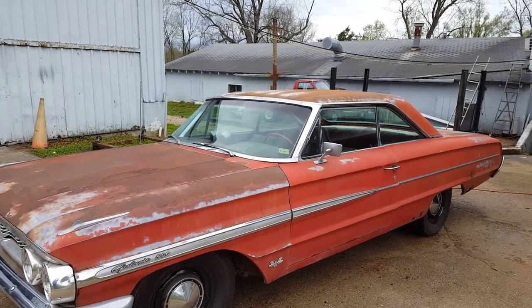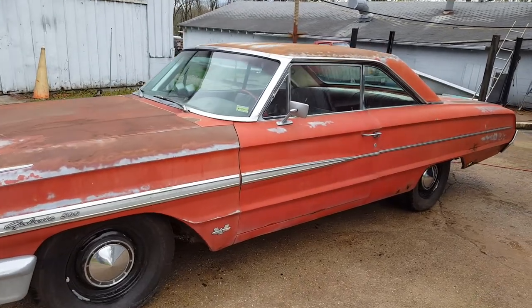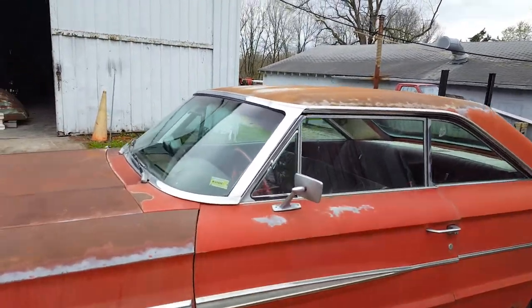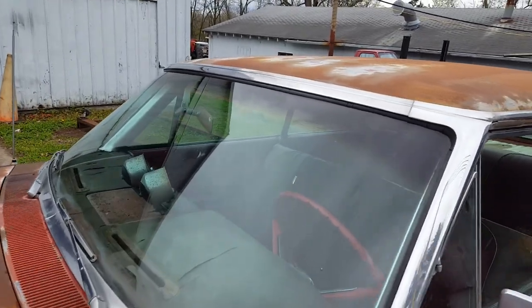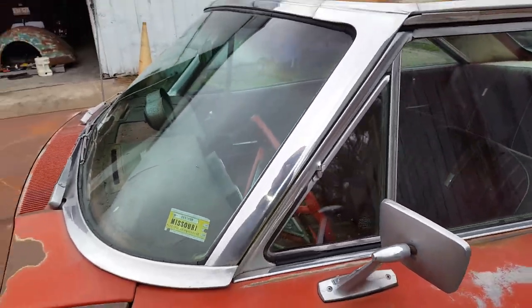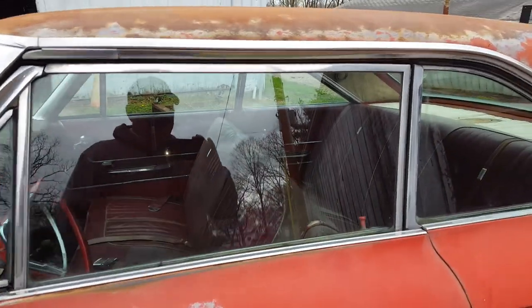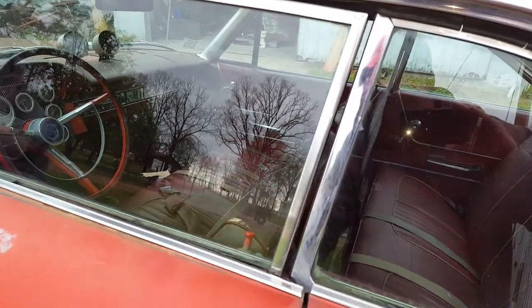It's got some really cool patina. The paint's baked on the hood, the top of the fenders, the roof, and trunk, like it's supposed to be from years of use. All of the glass is in excellent shape — it is tinted glass. The only thing I see in the windshield is a little fleck right there, which is no big deal.